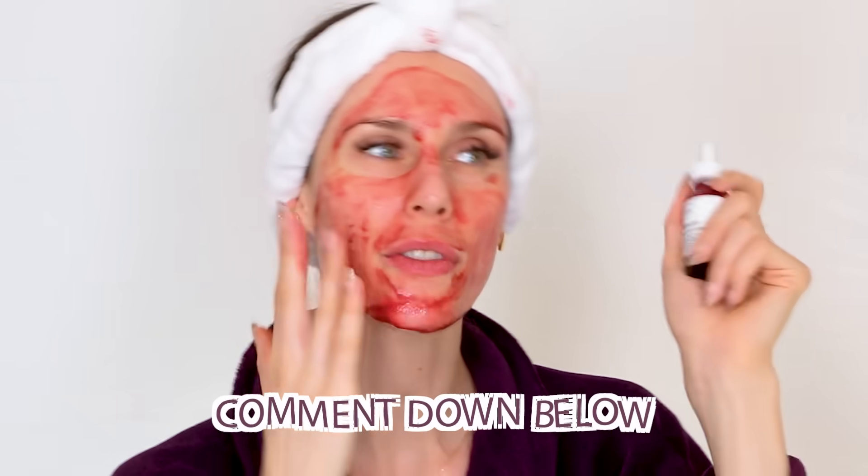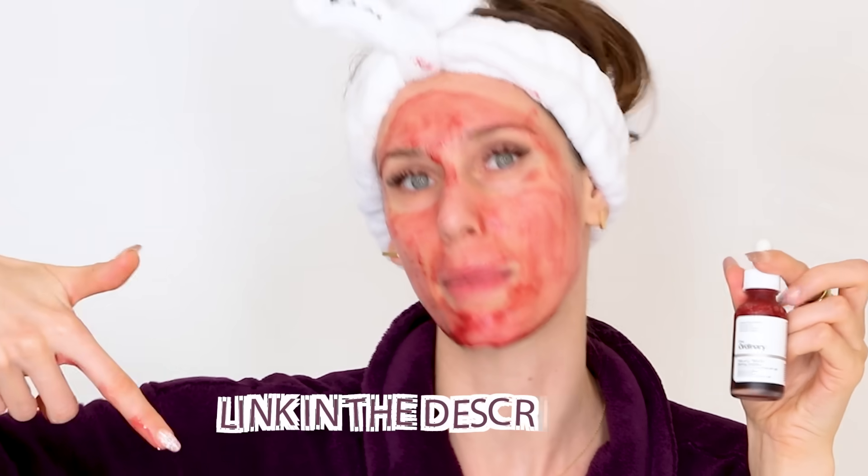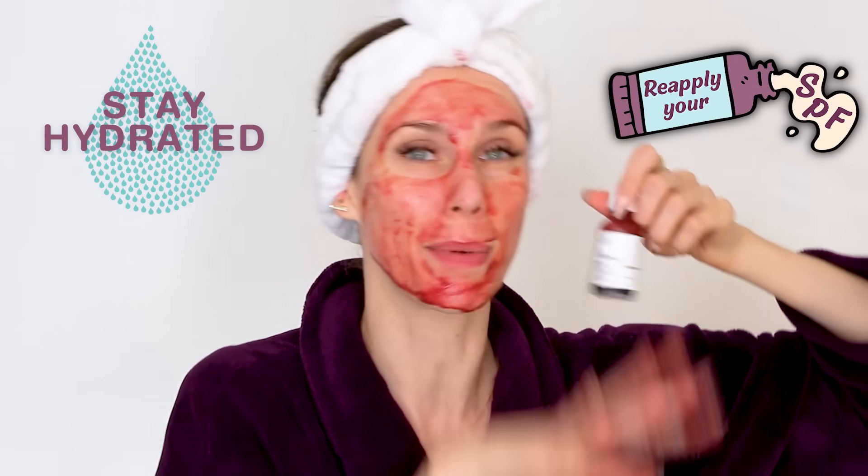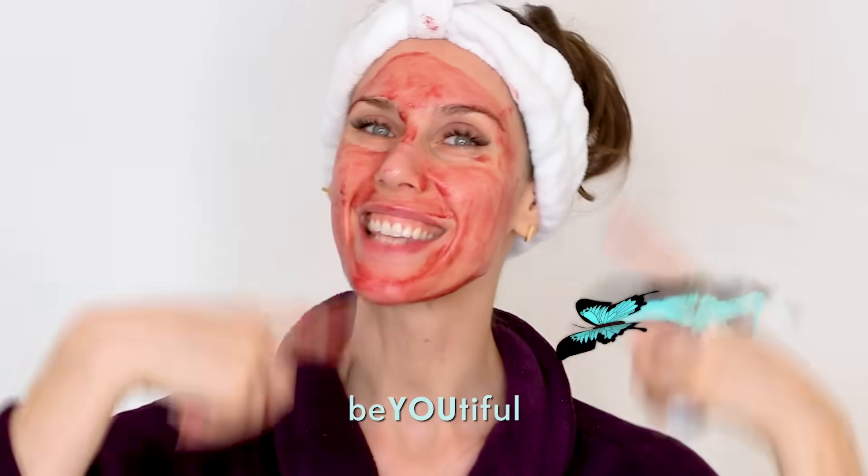We don't want to double up on acids — this is a lot, and we don't want to over-exfoliate. Tell me in the comments if you were right, and let me know if there are other Ordinary products you're curious about. If you have questions about mixing skincare, search 'Cassandra Bankson mixing The Ordinary' or 'Cassandra Bankson ingredients not to mix.' Always proceed with caution, always patch test because everyone's skin is different, put this on dry skin, and wash it off after 10 minutes. Reapply SPF — ideally a good eight hours after using this — and always be beautiful, inside and out.